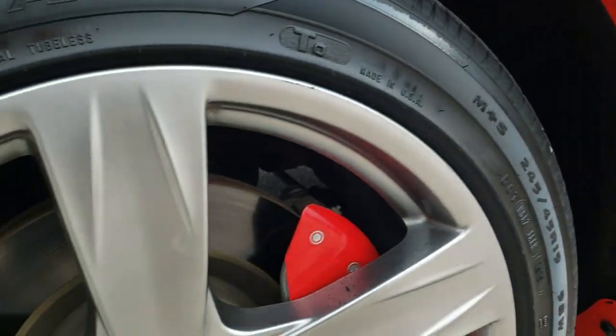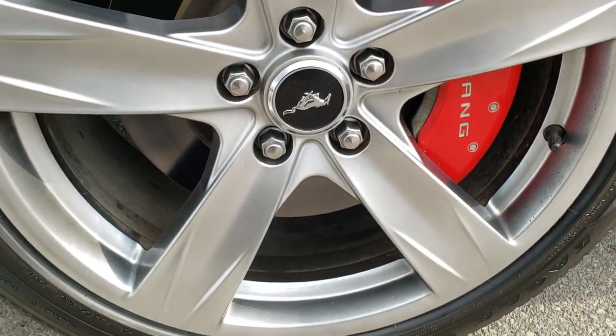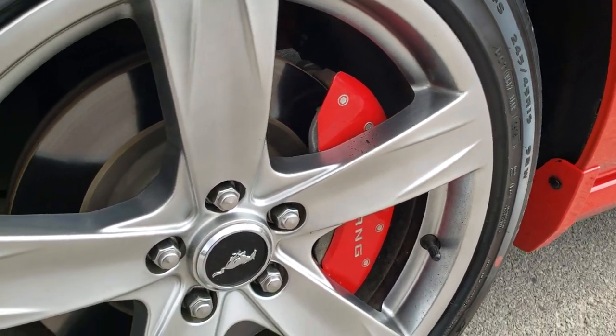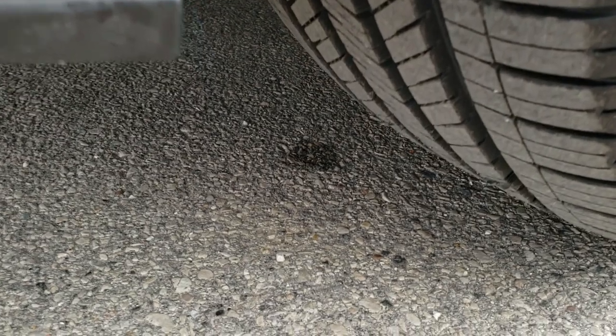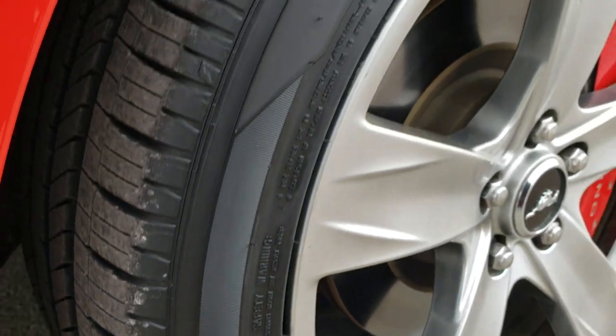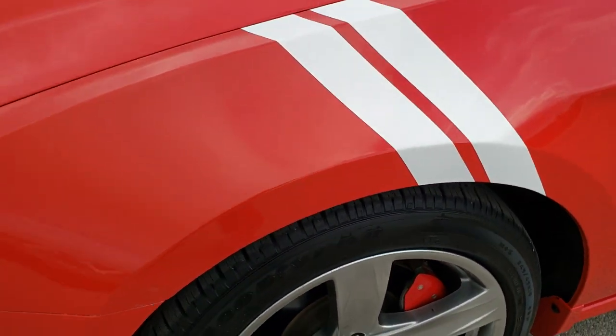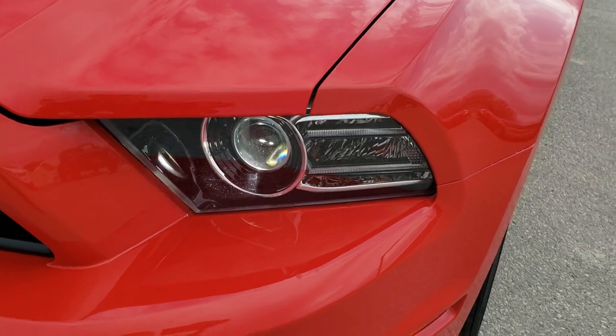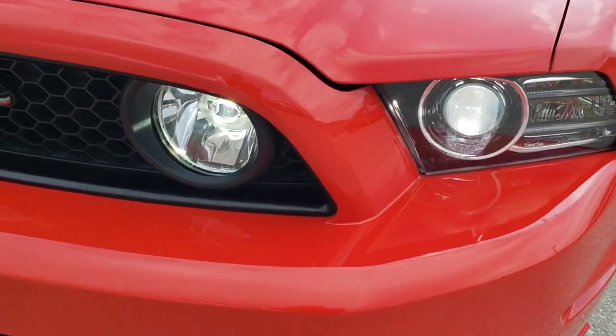Very clean down that side. Driver side rims in nice shape and it has brand new Goodyear Eagle Touring 245, 45 R19 tires. They have all the tread left. We put those on in our safety inspection and it has 4 brand new tires. It has the HID headlights, the LED running lights, as well as the LED fog lamps.